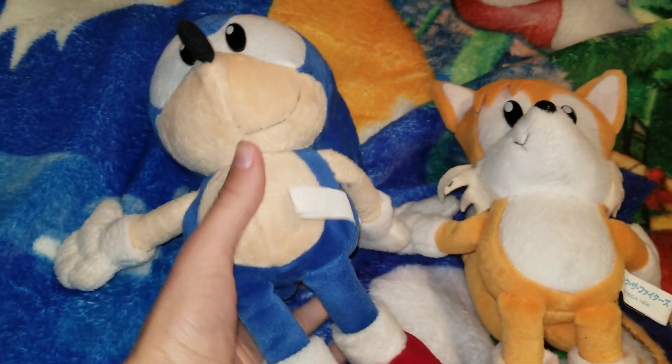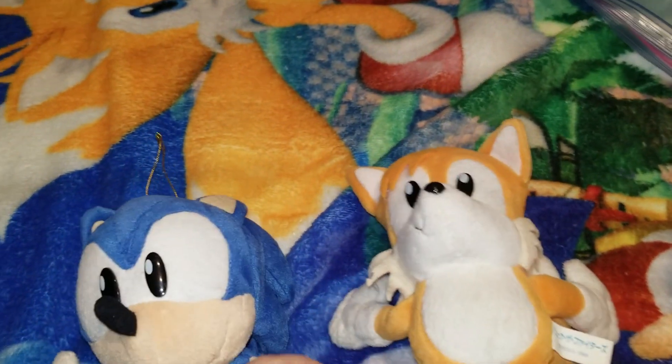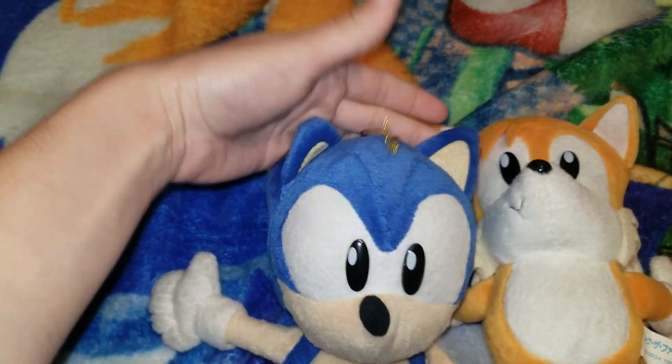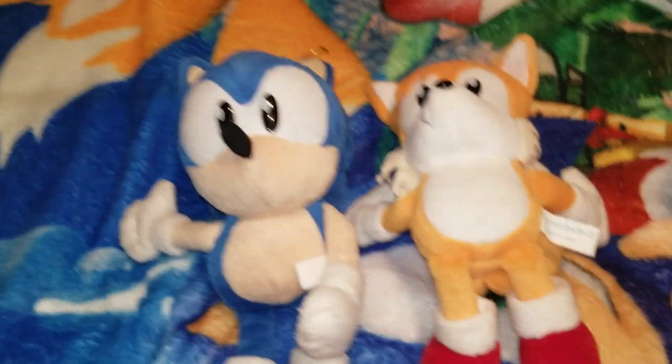His tag is faded but it looks like this basically. Oh my goodness, he is actually in pretty good condition. Him and Tails look about the same, which I'm really happy with. Do any of you own a Sonic Fighters plush? I know a few people who own most of them.